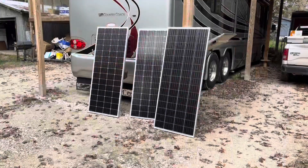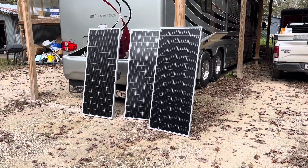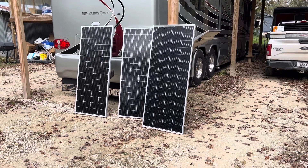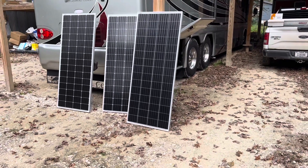I'll tell you about them, why we chose them, and what the plans are moving forward. Here are the first three of the nine total panels that are going to be going on the roof of the motorhome. We ended up going with New Power panels for a multitude of reasons. These are 210-watt apiece panels, so 630 watts total.